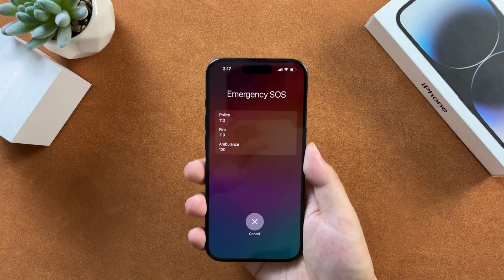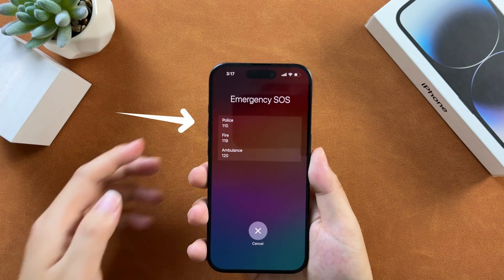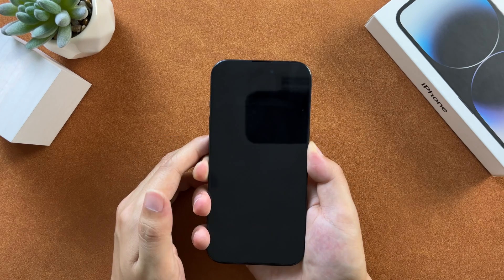The first tip is to force restart your phone manually. To force restart an iPhone without a home button, press and release the volume up button, press and release the volume down button, then press and hold the side button until the iPhone reboots.